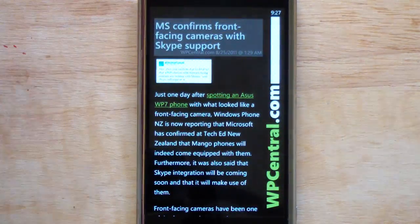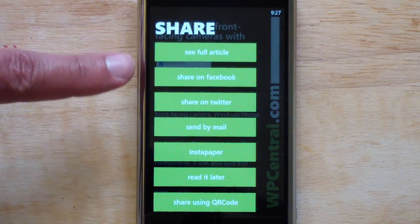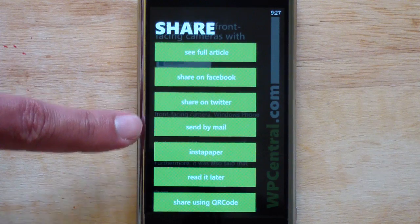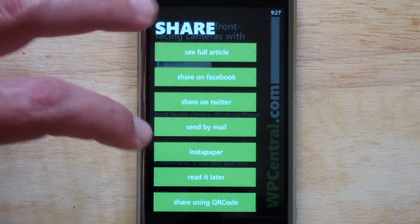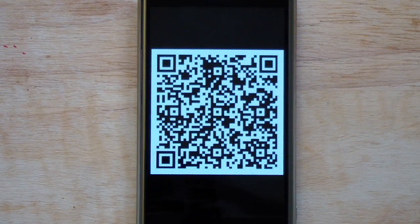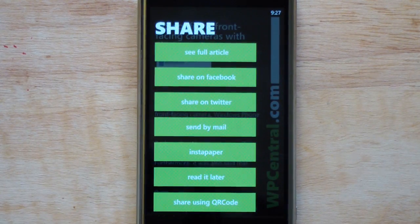When you hit the title, look at all these options you get: see full article, share on Facebook, share on Twitter, send by email, Instapaper, read it later, and share using QR code. Check this out — you tap that and it generates a QR code. So if you want to share it with a friend, they can just take their phone, scan that, and then open up the link on their device. I've not seen that yet done on any other app — I thought that was brilliant.